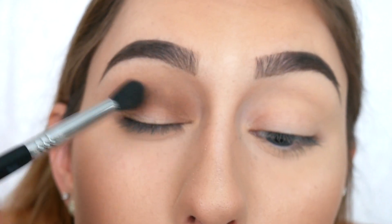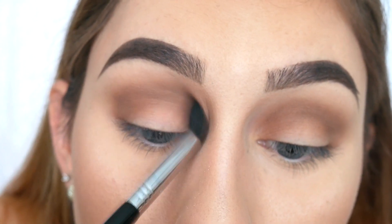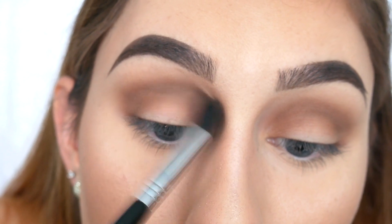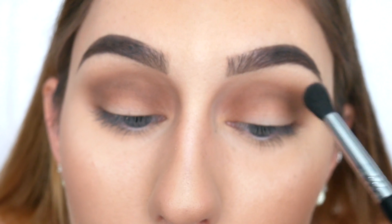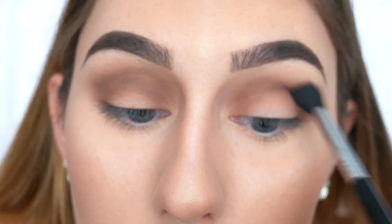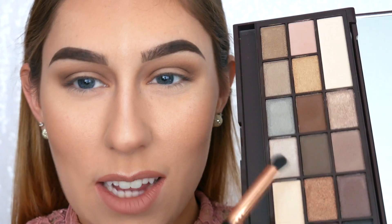There's one spot where the color isn't really sticking, which is kind of weird. It's pretty much blended out now — it did take a little bit longer to blend than normal, but now that it's blended out it looks pretty good. The color is pigmented, you just have to work a little bit to get it blended to the point where it looks good.